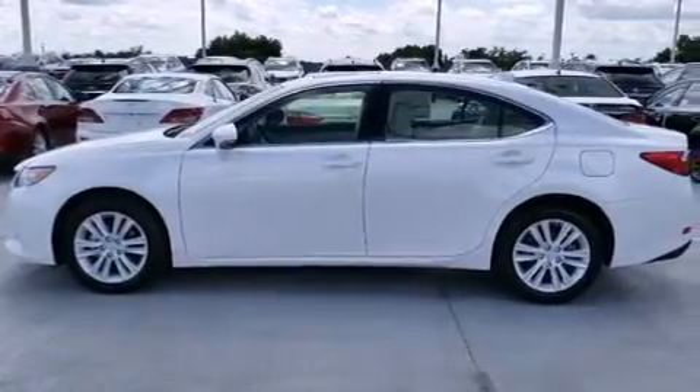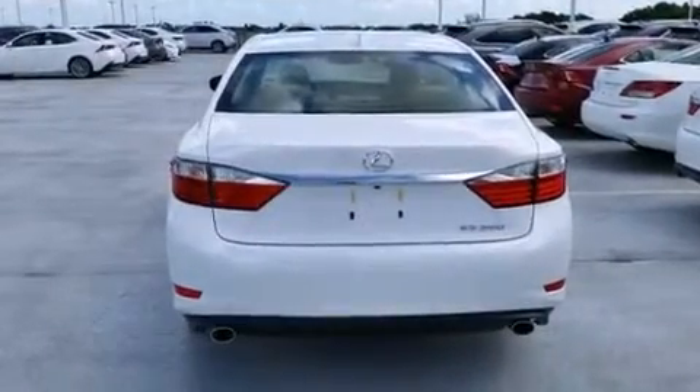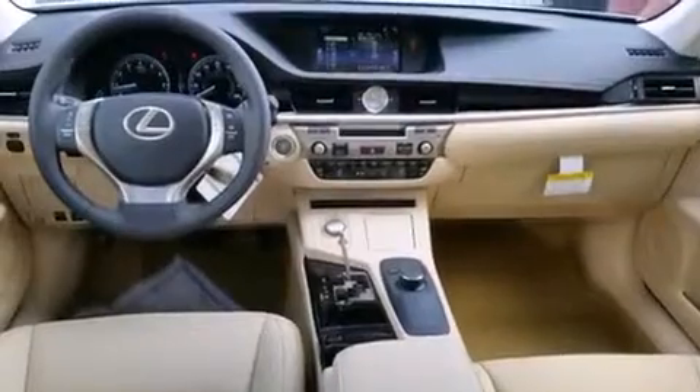Traction control, an anti-lock braking system, rain-sensing windshield wipers, and a sunroof enables you to fill the cabin with fresh air at the push of a button.